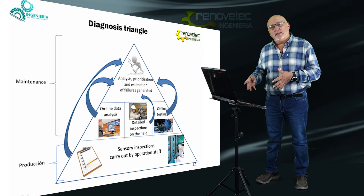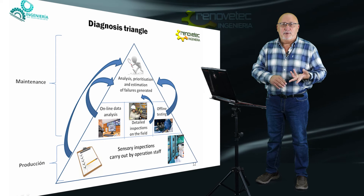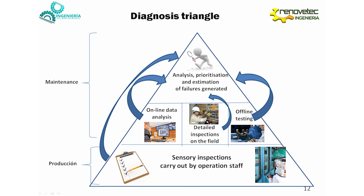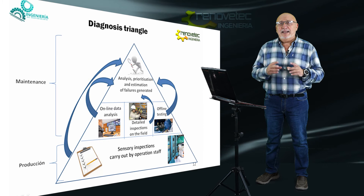The fourth activity is the offline test. The offline test is what we traditionally call predictive maintenance — though it is not really predictive, and it is not really maintenance. Techniques like vibration analysis, ultrasonic analysis, thermography, borescopic inspection, oil analysis, etc. Condition-based maintenance is not only vibration or thermography. These are interesting activities but only a small part of condition-based maintenance.